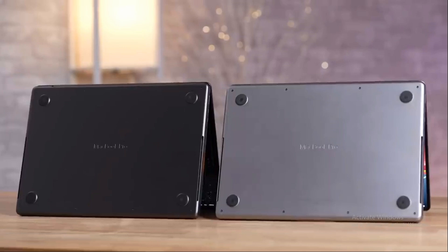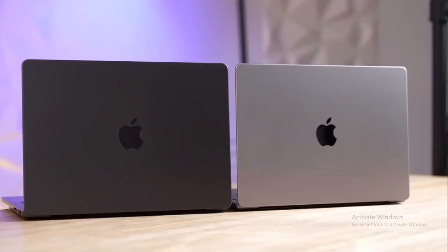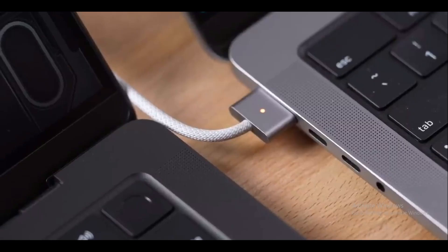First impressions matter, and the M3 Pro MacBook certainly knows how to make one. This tech marvel captivates with its bold space-black color, a striking departure from the lighter space-gray of the previous M2 Pro. The color-matching MagSafe cable and black aluminum cable add a touch of sophistication, creating a cohesive aesthetic that's hard to ignore. Aesthetically, the M3 Pro seems to have an edge — but does it maintain this advantage in other aspects?